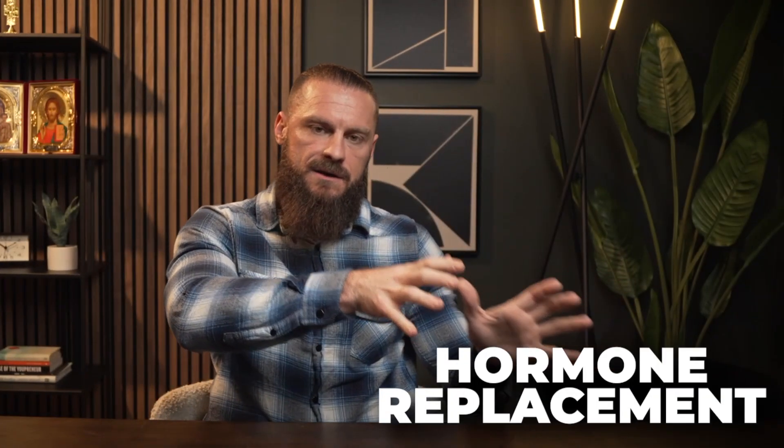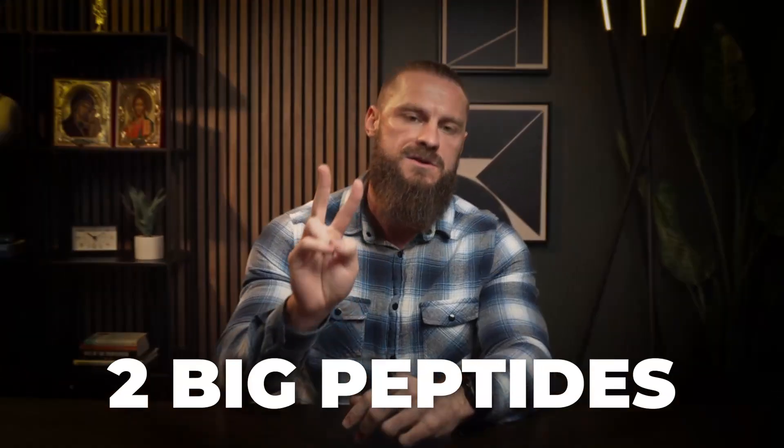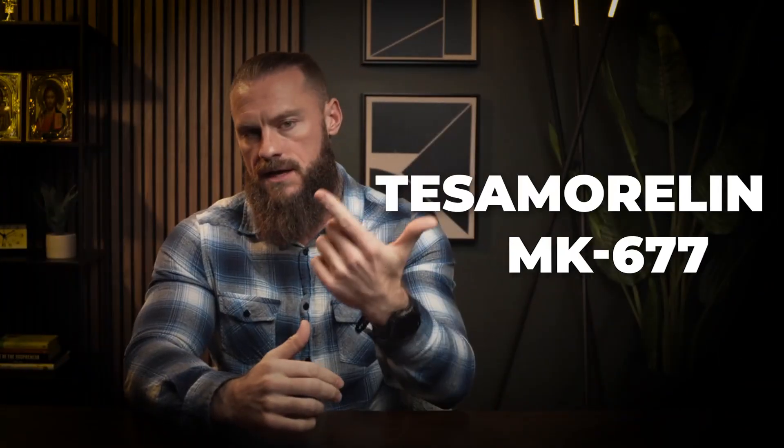In my clinical practice, usually when guys are feeling run down, we start with hormone replacement therapy, something like TRT. The second category I really like is growth hormone optimization, and in this category we're going to talk about the two big ones: tesamorelin and MK-677.